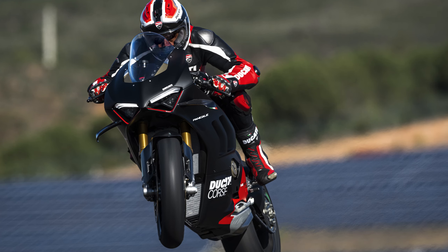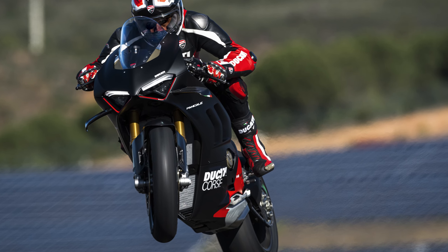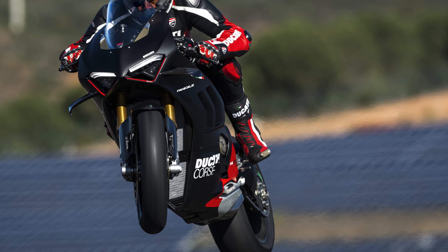So really the Ducati is in the ballpark, and let's be honest, the popularity of exclusive limited edition motorcycles only seems to be growing.